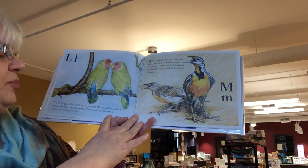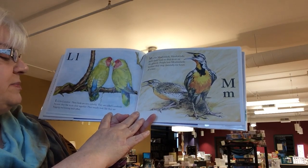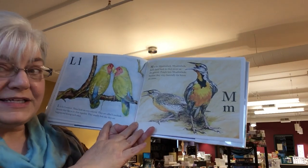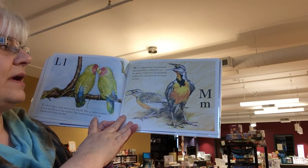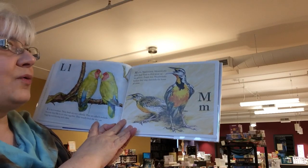L is for the lovebird. These birds are very colorful. They are called lovebirds because they like to sit close together. They usually look like they are hugging and kissing each other. M is for meadowlark. Meadowlarks build their hard-to-find nests on the ground. People love meadowlarks because they sing cheerfully for hours at a time.